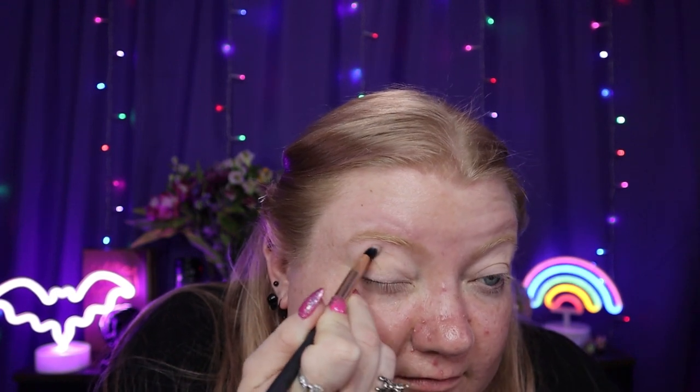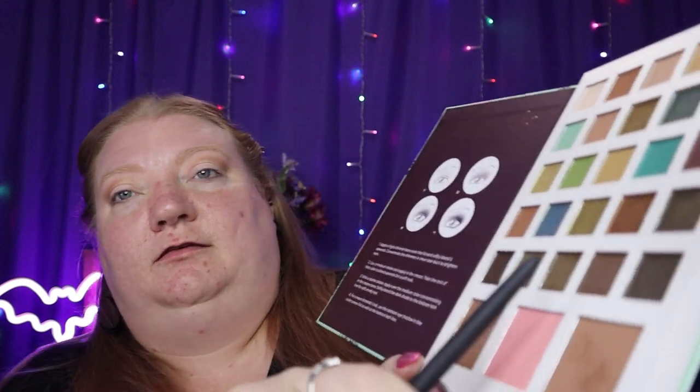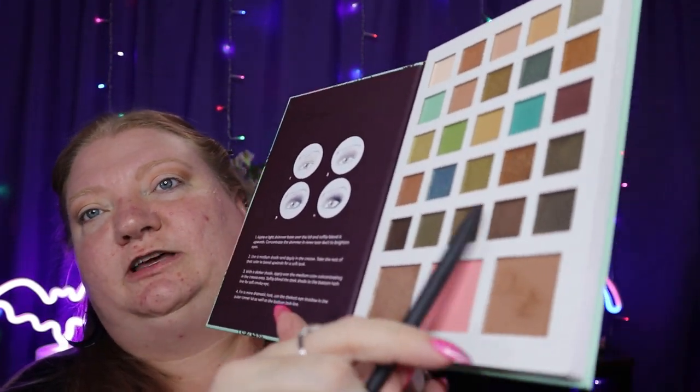The shades don't have names, so I'll just show you which shadows I'm using. Actually, I said I wasn't going to use that bronzer, but I am going to use it in the crease. I'm going to use this bronzer shade down here and go into the crease with it, and then deepen up the outside corner with this brown shade here.